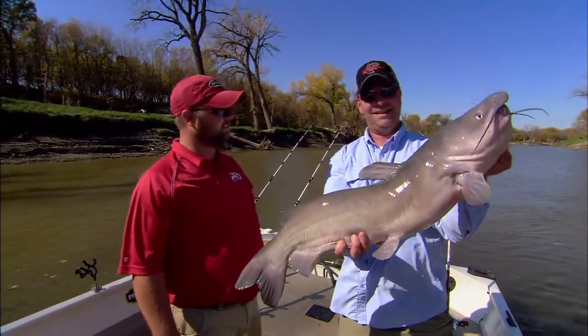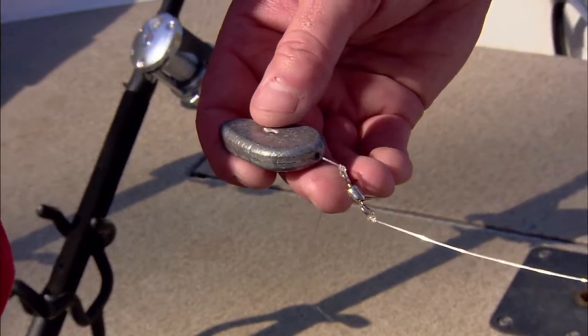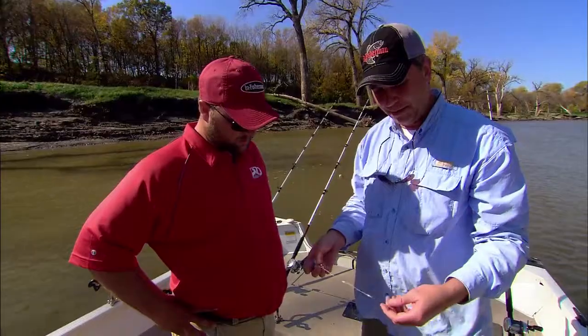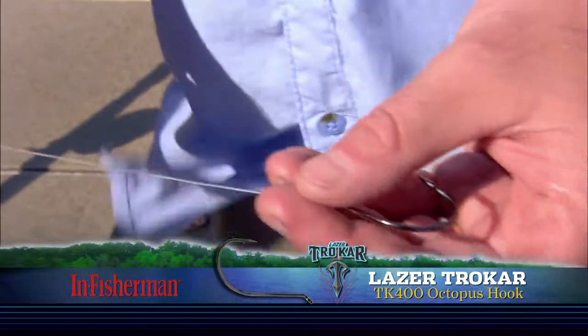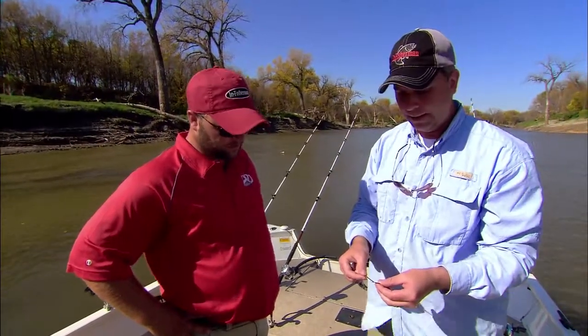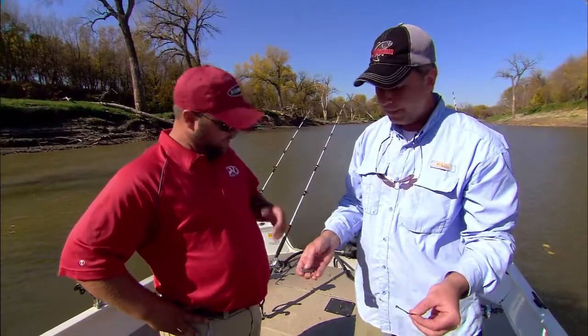This is what we've become known for up here. I always tell people it's the finest channel cat fishing on the continent — you don't believe it till you see it. The setup is simple: standard slip sinker rig, hook, line, a swivel in the middle to prevent line twist, a no-roll sinker — three ounces — a heavy-duty barrel swivel, and about an eight-inch leader tied to a Trocar laser octopus hook. Extremely surgically sharp. Circle hooks are another option, but this is definitely doing the job.